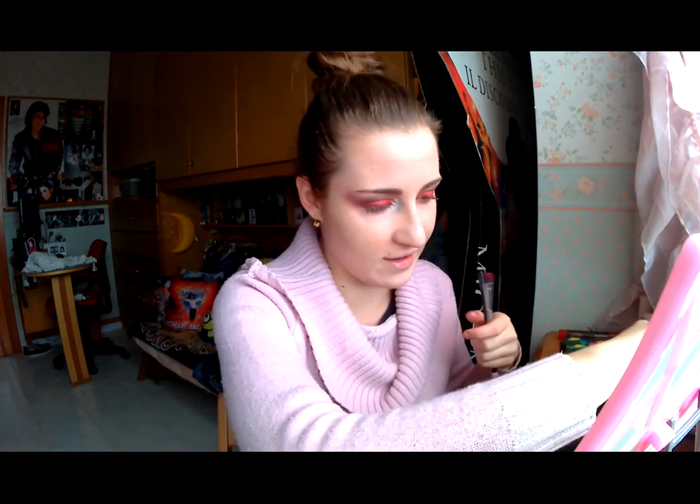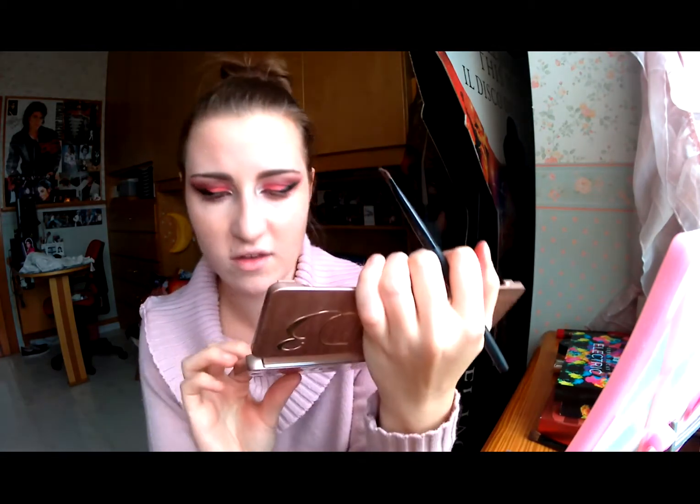Richiudo la mia Naked. Poi procedo con una bella riga di eyeliner nero, una super mega linea di eyeliner molto abbondante. Voi potete farla come non farla, dipende da come volete impostare il vostro look. Il sotto avevo pensato di farlo sempre molto scuro. Vado a prendere un pennellino angolato piccolo e vado a riprendere il Dark Side. Sbatto l'eccesso e vado qui sotto la mia riga, è un'operazione molto delicata e di precisione.